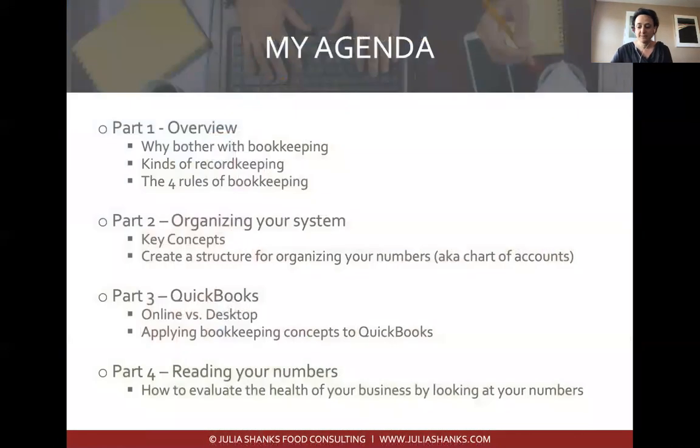Today we're going to be talking about bookkeeping basics in four parts. Part one is an overview of why bother with bookkeeping and the different kinds of record keeping. Part two is organizing your system and creating the structure for your bookkeeping system. Part three is an overview of QuickBooks, the most common bookkeeping software used by farmers. And part four is reading your numbers — now that you've got this bookkeeping system, what do you do with it?